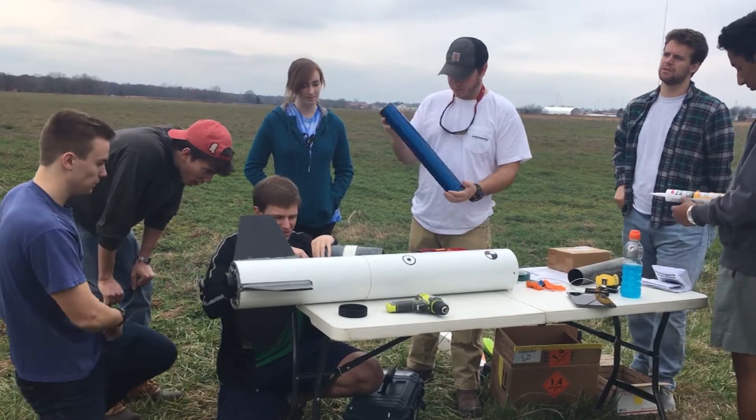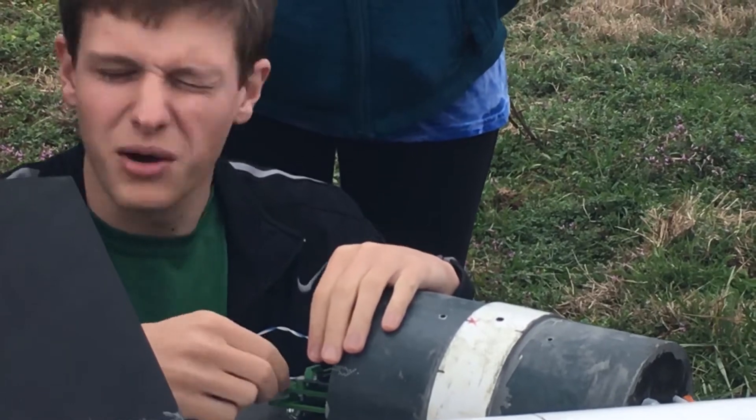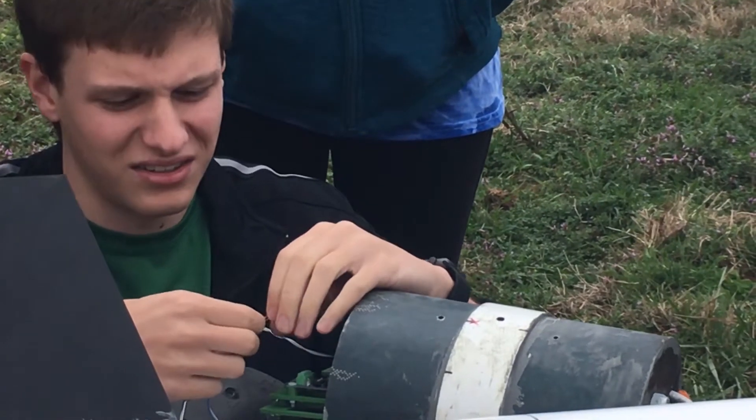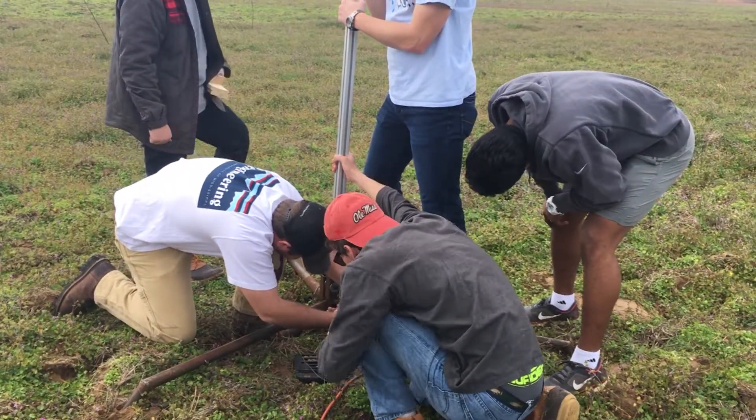In the program's 17th year, NASA's Student Launch Challenge includes an Ole Miss team competing against 60 others nationwide. The Rocket Rebels, as they call themselves, are a group of about 15 students all interested in aerospace engineering.